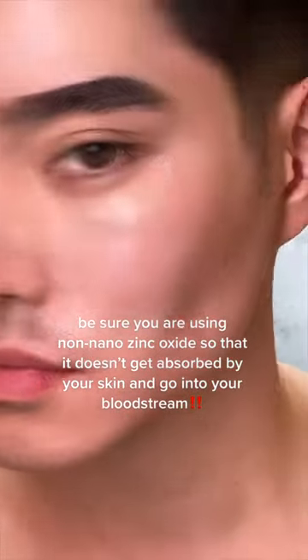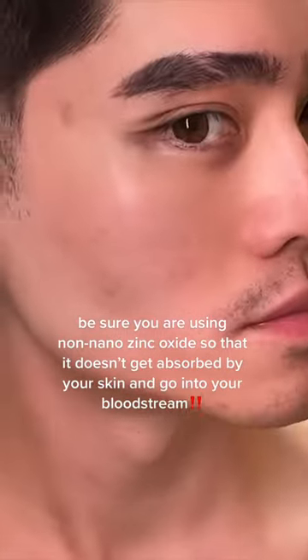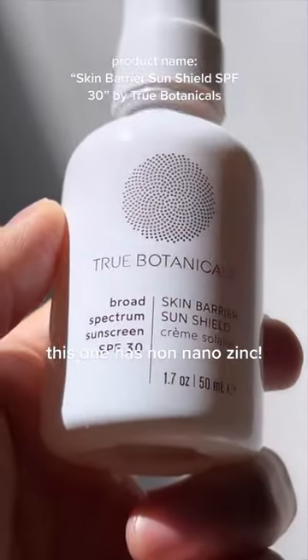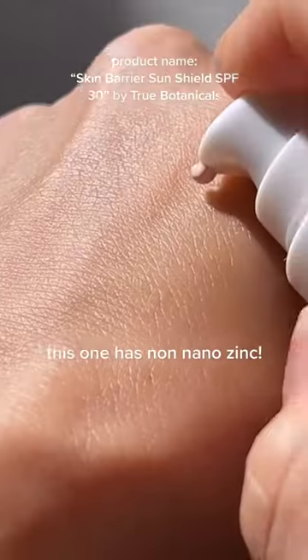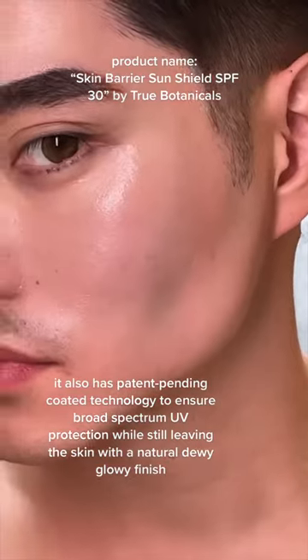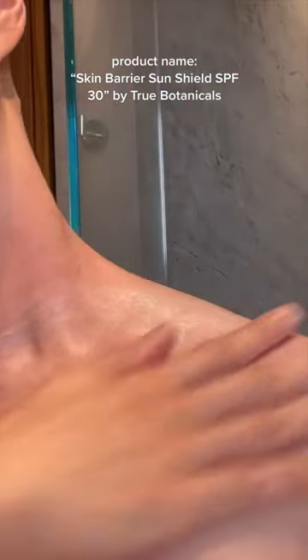But not all zinc oxide sunscreens are equal. A lot of zinc oxide sunscreens I've tried make your skin look dull and dry, but not this one. Apparently a lot of people have been buzzing about this new sunscreen. This is the new Skin Barrier Sunshield with SPF 30 from True Botanicals. I've tried a lot of sunscreens, and this is one of my favorites. If you want to have a natural looking glow, go and try this before it sells out.